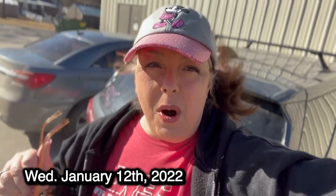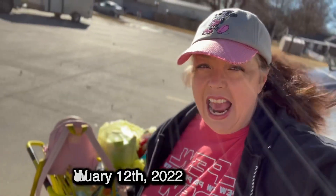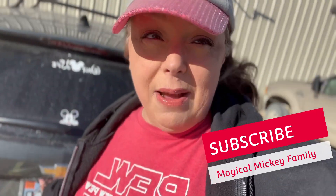Hey guys, what's up! It's Gamma Mickey and we are three days away from our Walt Disney World vacation. I got the snacks for the vehicle. If you're new to our YouTube channel, please hit that subscribe button, give us a thumbs up, and hit that bell notification because we are a Disney vlogging family and we're leaving for Disney World in literally three more days.